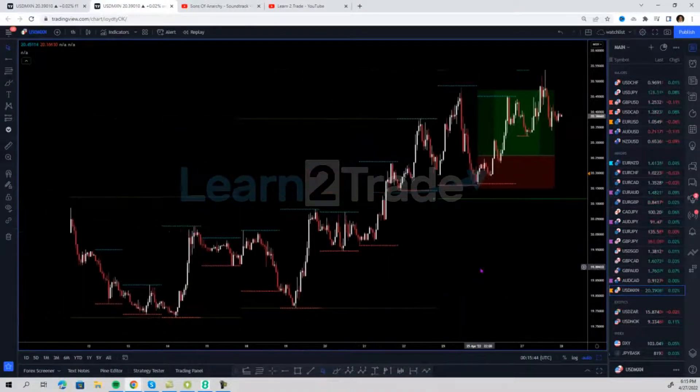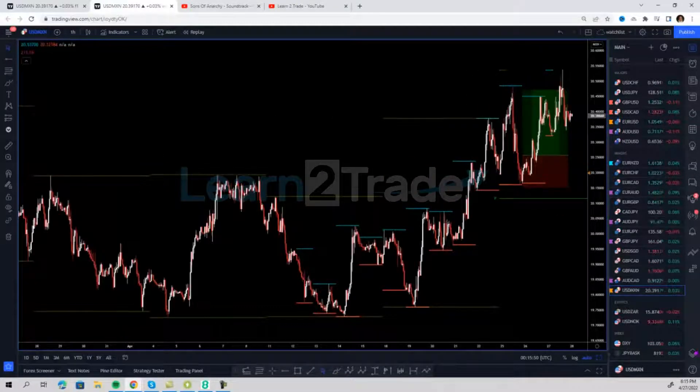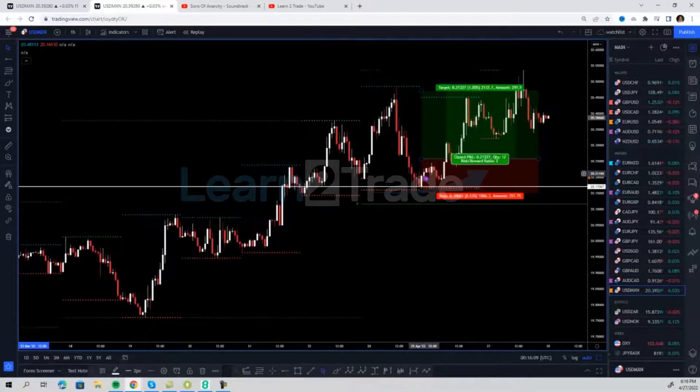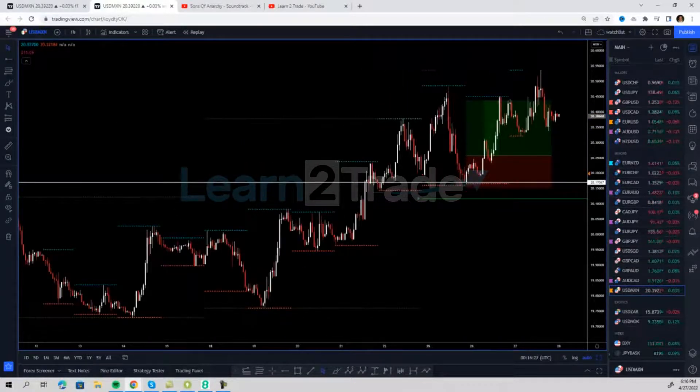On the lower time frames, this was my entry — a pretty simple retest of the previous week's highs, or that breakout zone. I took a long on the break of the immediate structure, and as you can see we hit targets for 291 pips. Of course, I took profits right here at around 225 pips — still a very nice trade.